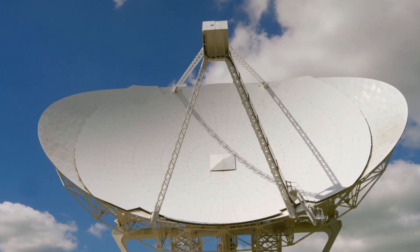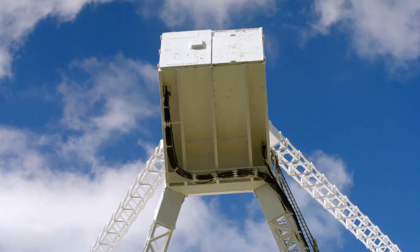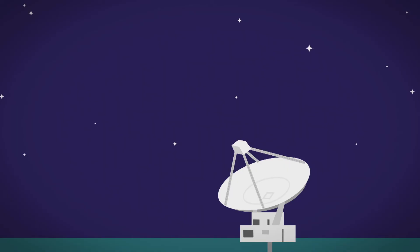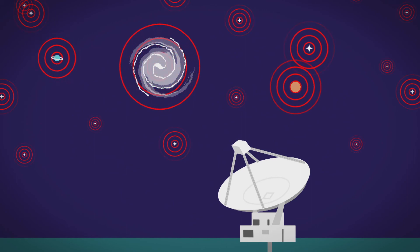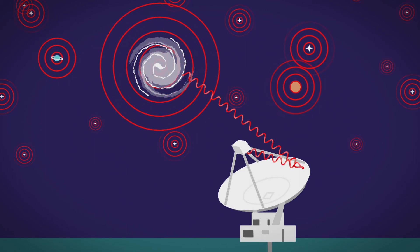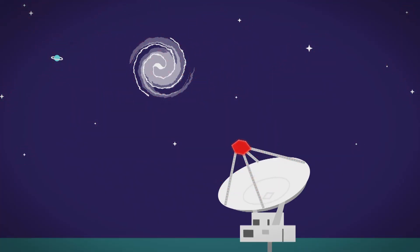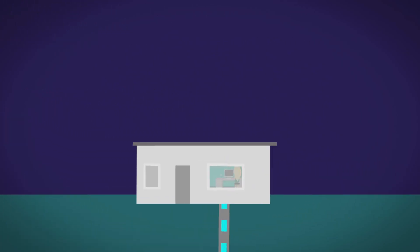This part of the radio telescope is called the dish. And can you see the white box in the middle? That's called the receiver. Stars, planets and galaxies give off radio waves that travel through space towards Earth. Some radio waves hit the radio telescope — they bounce off the dish and into the receiver. The receiver turns radio waves into signals and sends the signals along cables to a computer.